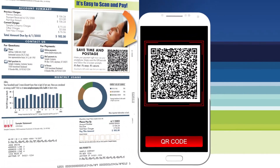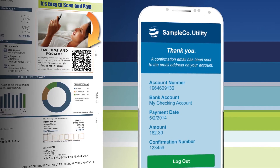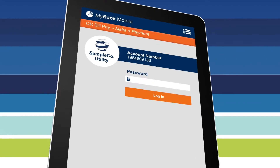Customers of all billers that support QR Bill benefit from a consistent and predictable experience, whether they are using a generic biller, bank, or other service providers' QR code reader to make their payment.